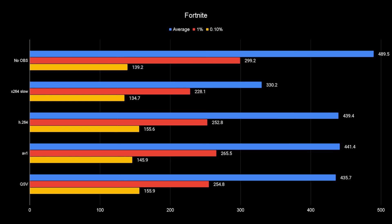Now let's look at a CPU-bound title — Fortnite tells a completely different story. With no OBS you're getting about 490 FPS, 290 in the lows, and 139 in the 0.1%. The 0.1% lows are actually higher using GPU scenarios, with AV1 once again coming out ahead. Quick Sync comes in around third place — it's kind of a jack of all trades, master of none. FPS stays pretty high across scenarios but quality isn't the best. If you just want one set-it-and-forget-it setting, Quick Sync is the way to go.